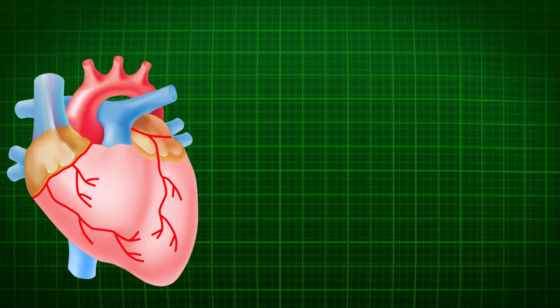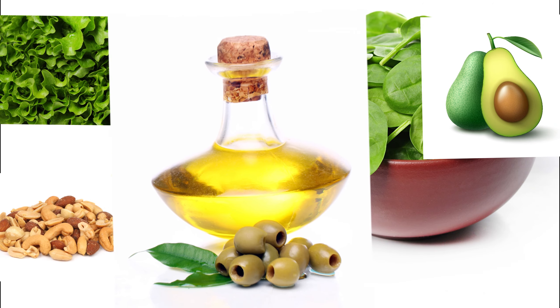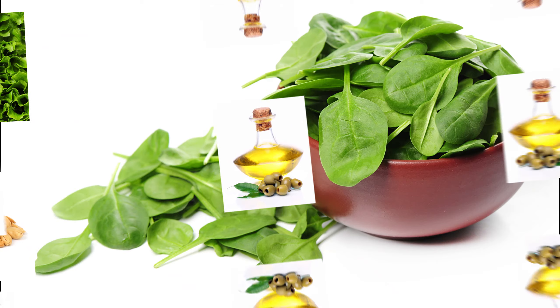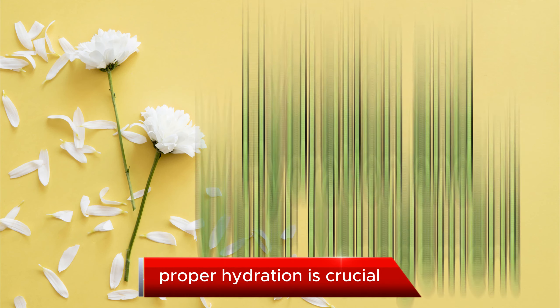Heart Healthy Choices. Kidney disease often comes with an increased risk of heart problems. To keep your heart healthy, choose foods that are low in sodium and saturated fats. Heart-healthy options include leafy greens, avocados, nuts, and olive oil. A heart-healthy diet can have a positive impact on your kidneys too.